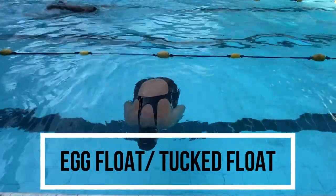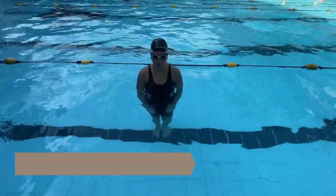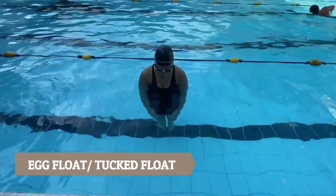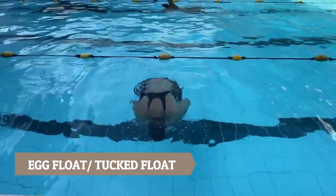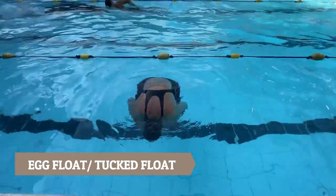The fourth type is the egg float or tuck float. To do this, tuck your chin to your chest, grab your legs together, and hold your breath for a couple of seconds. Little by little, you will eventually float in the water.